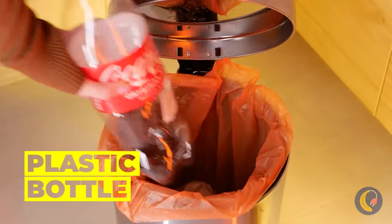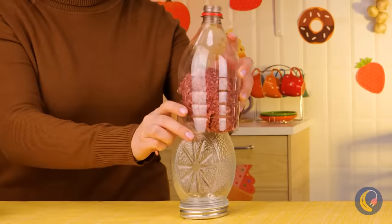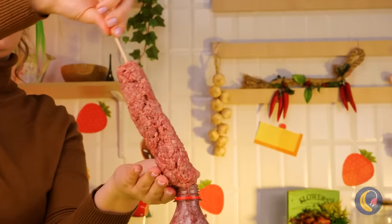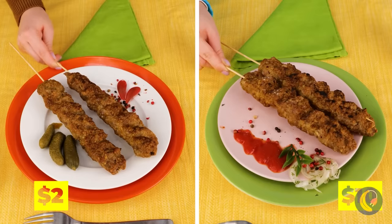Grandma has other ideas. No wonder she drinks so much soda. Fill the bottle with meat, add a stick, and squeeze. Looking good — just don't forget to cook it up. Now pass the ketchup.